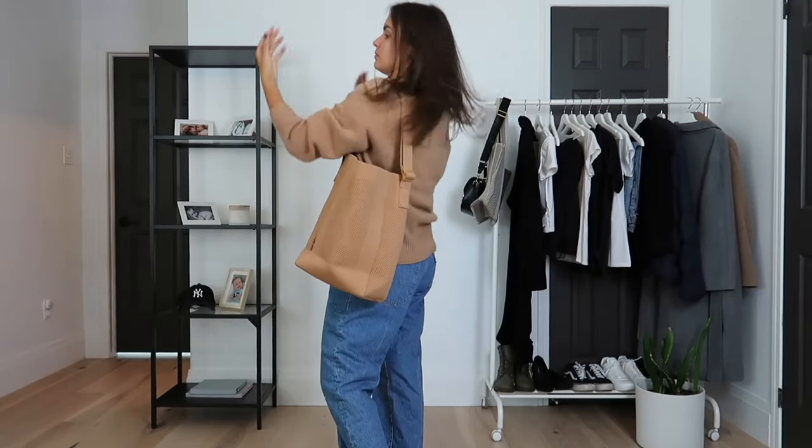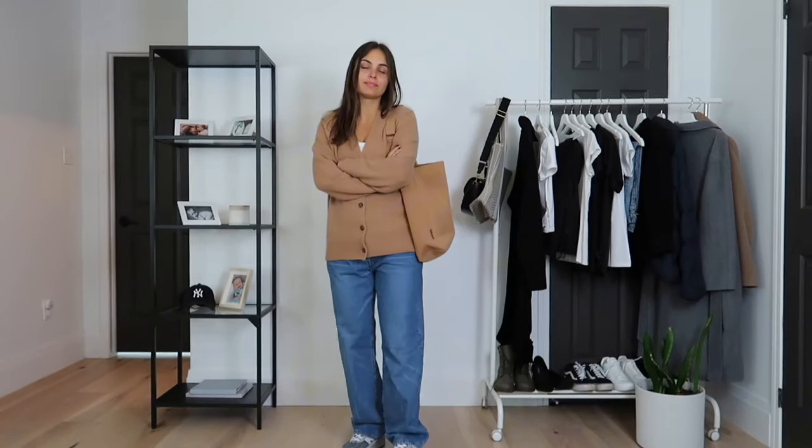Outfit number five consists of jeans, a camel cardigan, a white tee underneath and a matching tote bag also from Vivaya. This outfit is easy to wear, very comfortable and perfect for fall.